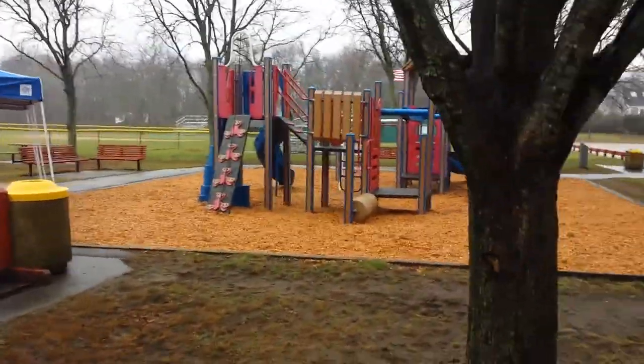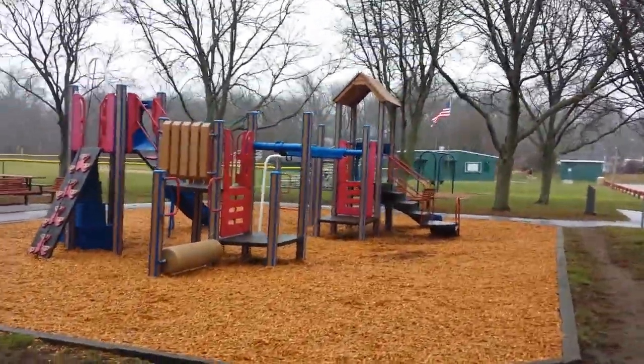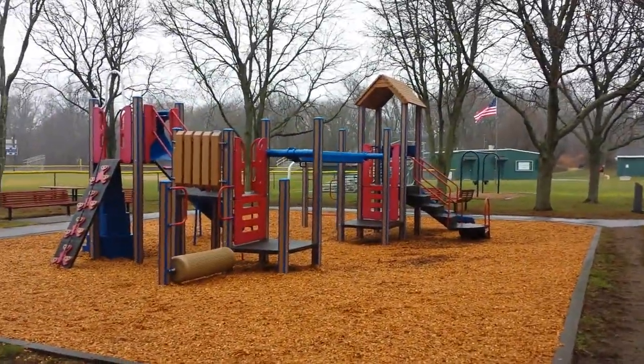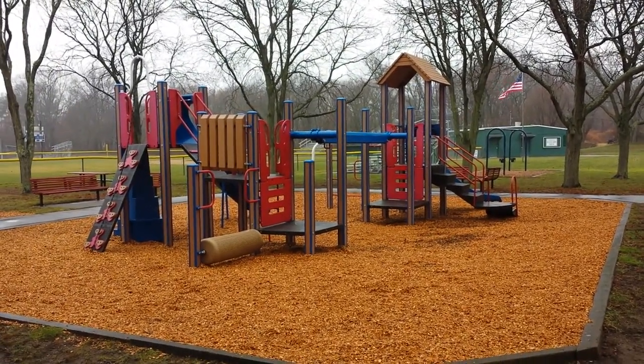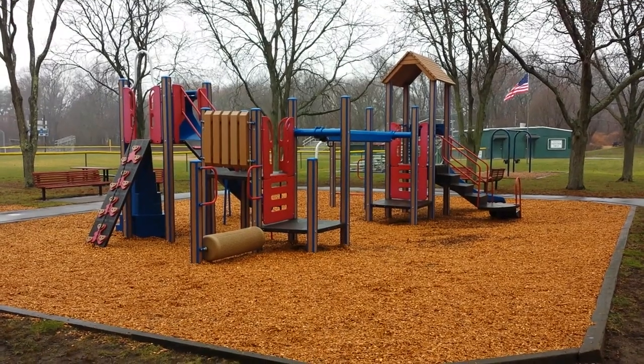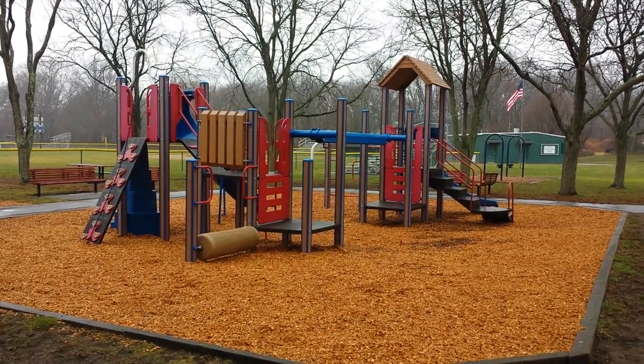There's another space here, and then the Fletcher Field ballparks in the background. So come on up to Fletcher Field and enjoy. This is Steve Sherlock for Franklin Matters. We'll catch you next time.